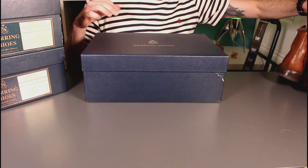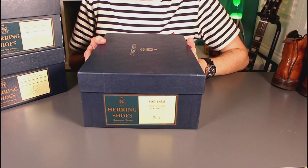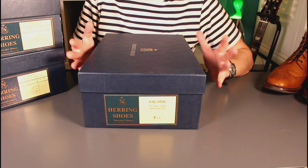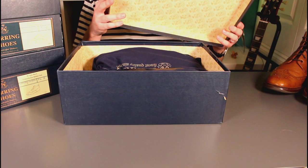Today's purchase is the Windermere, and it is from Herring's premium line. These are actually outsourced and made by Cheney. By far the most expensive boots in my collection — just under £400. But if you know anything about Cheney, you'll know they make a great boot, and that's actually a good price.